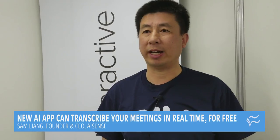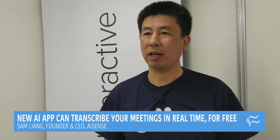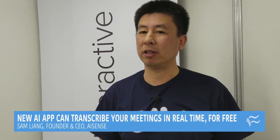It helps you take meeting notes automatically. You just put the phone on the table, start talking with your partners or other participants in a natural fashion. You don't have to say any special word to activate the app — it works in the background.